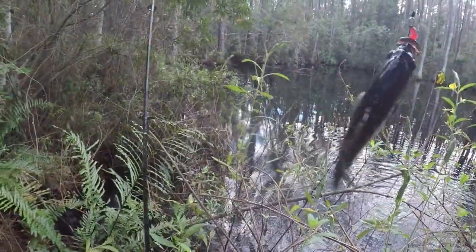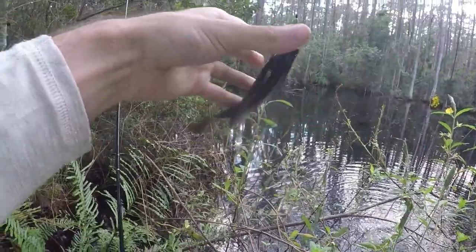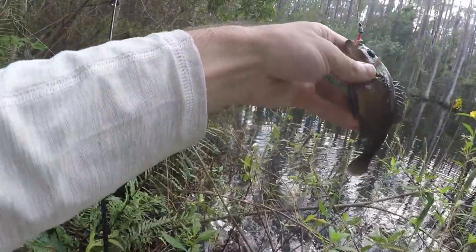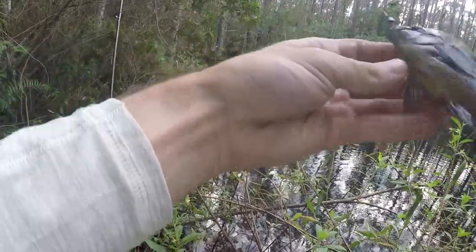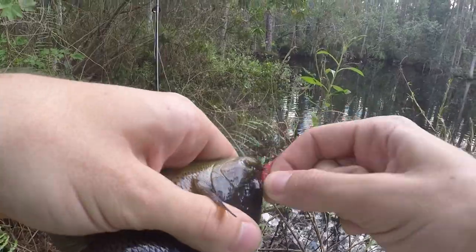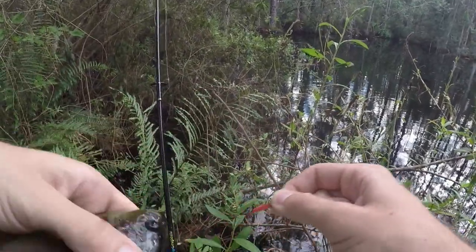But what did I tell you — big ol' spots! See ya.